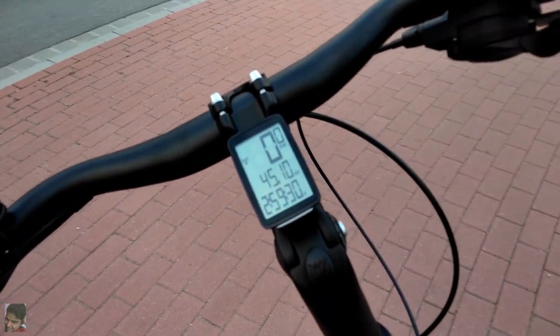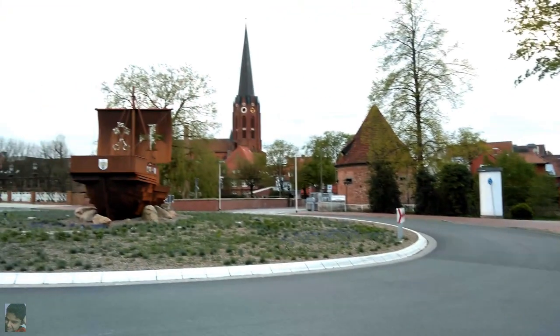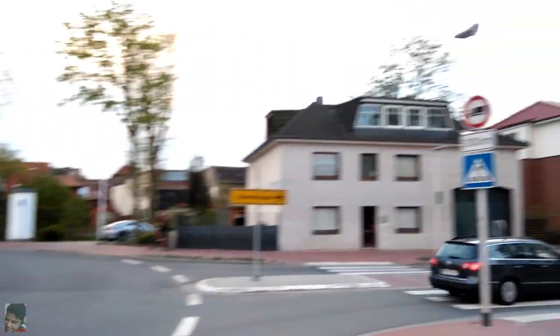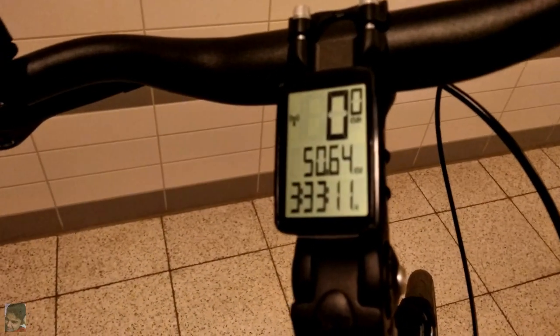After riding around 10 more kilometers from the last point, I'm now in the city called Buxtehude, and here is the S-Bahn which I'm going to take towards the city of Hamburg. Back inside the apartment building after a great day — and that's what the distance count looks like. If you enjoyed this video, please give me a thumbs up and subscribe to my channel to motivate me further. As always, keep exploring. Thanks for watching and I'll see you in the next one.